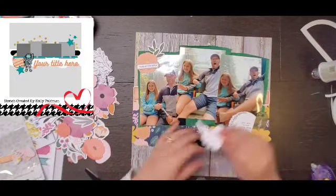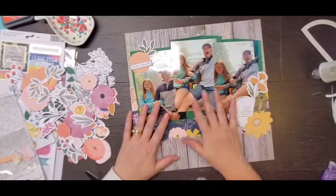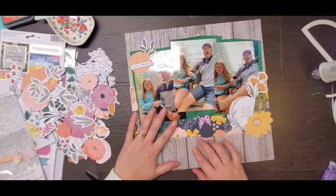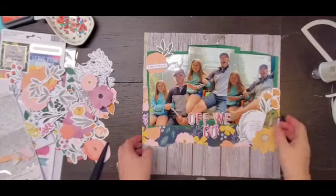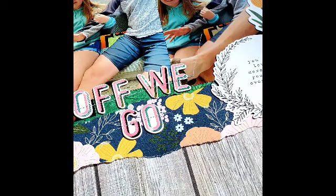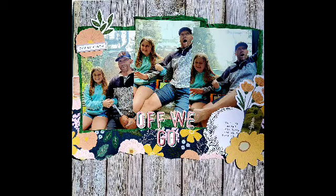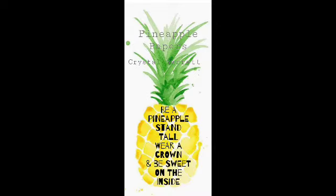So that is my layout. I'm gonna go off screen and find some thickers from my stash, and it's gonna say 'off we go,' and then I took it to my sewing machine and just did some straight stitching on the top as well as through the title. I hope you enjoy it. Make sure you head over to Paper Issues — you can use my code CRYSTAL to save 20% — and remember to wear your crown. We'll see you next Wednesday. Bye!